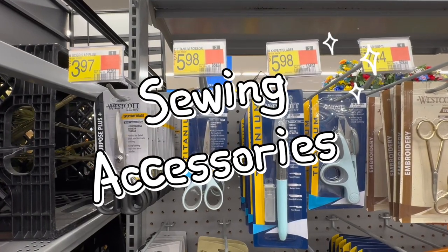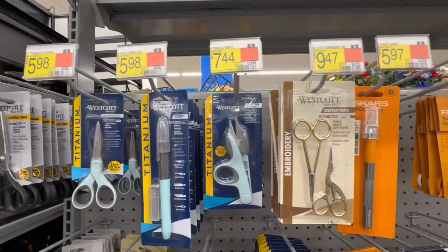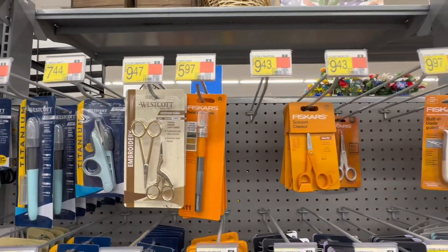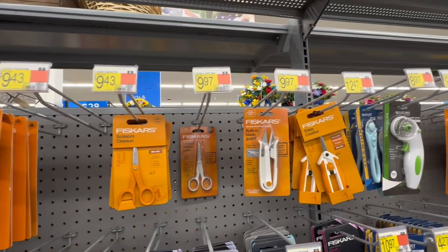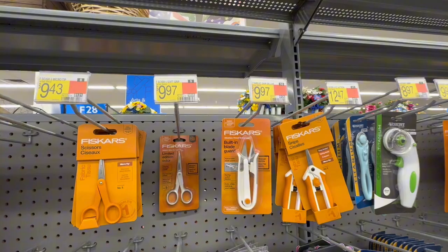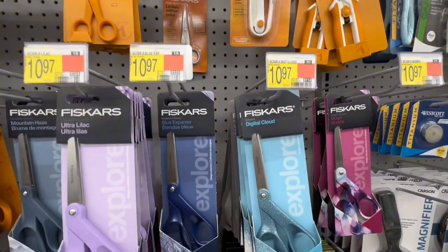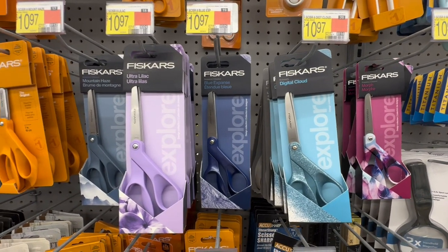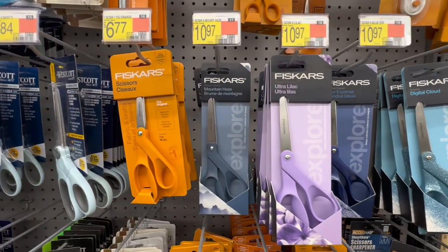Hey guys, I am back with some scissors to show you that are for sale. I have a pink pair of Fiskars, and I would like to get another pair and my daughter a nice pair of scissors as well. Look at these options that they have in Walmart.